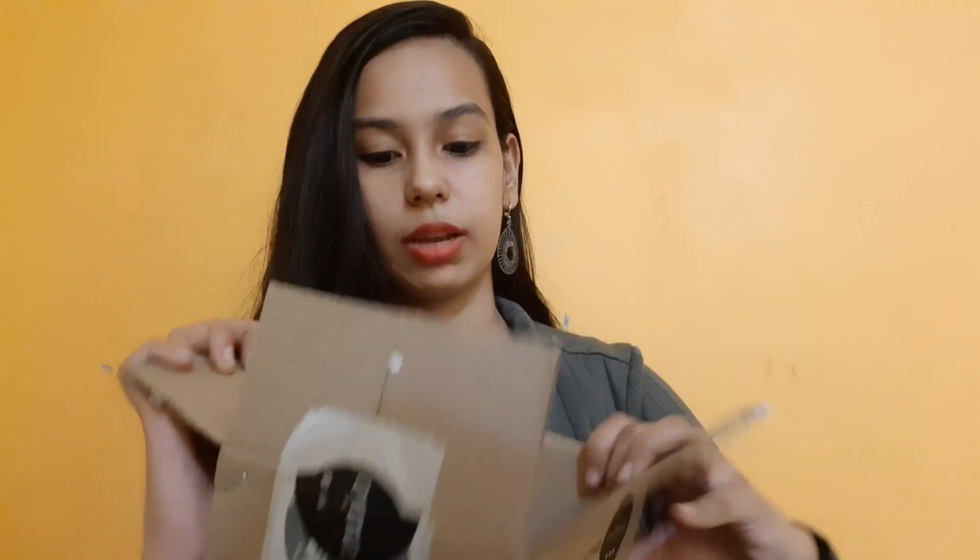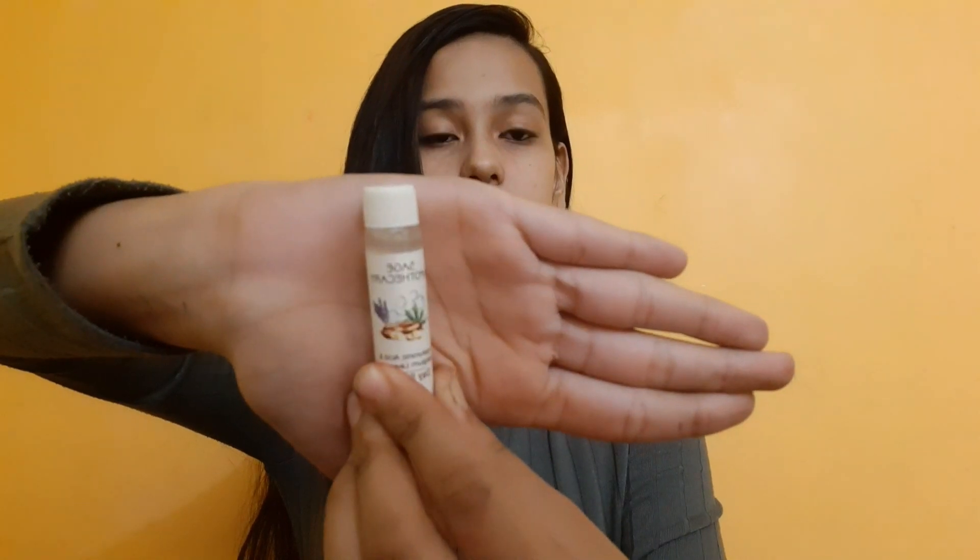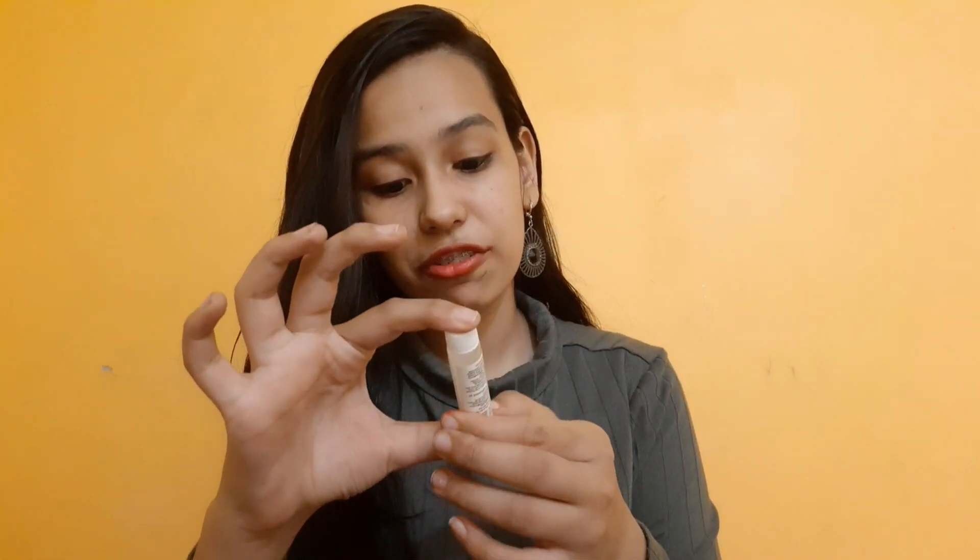Inside this I have only 5 products and all are trial-size products. The first thing I got was this Sage Apothecary Day Serum. You can see this is the day serum by Sage Apothecary and the price is just unbelievable — it is Rs. 599, approximately Rs. 600, and you only get 8ml. Like, seriously, serums are costly.